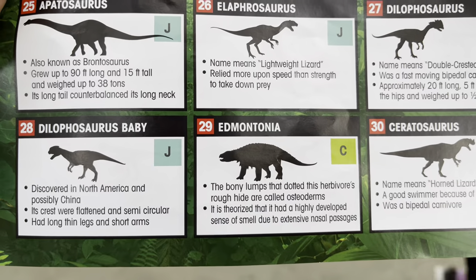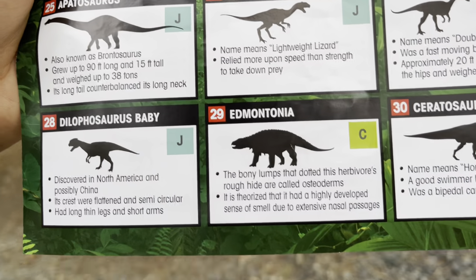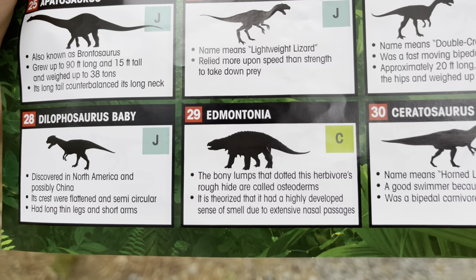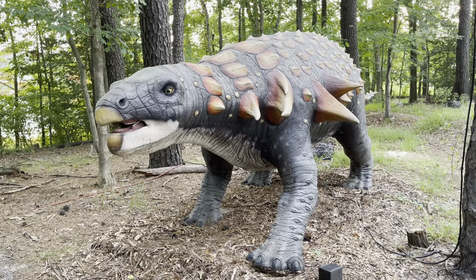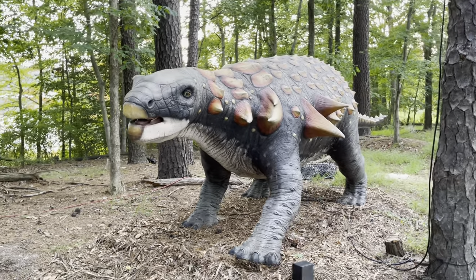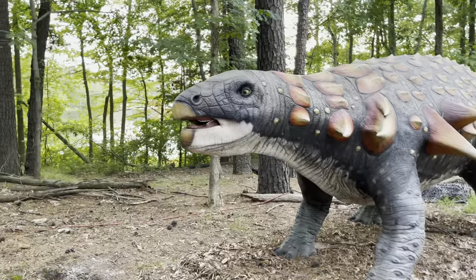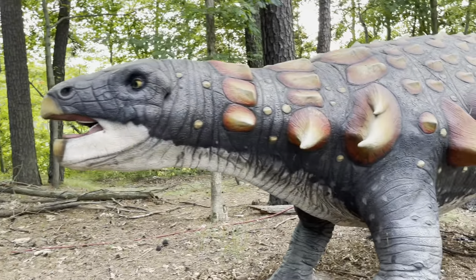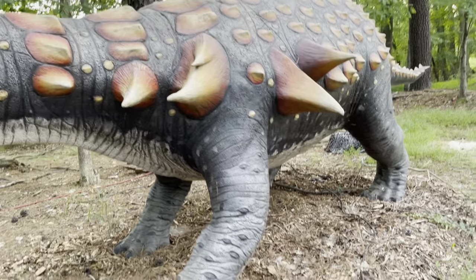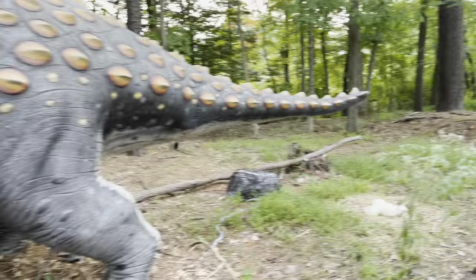This one's called the Edmontonia. The bony lumps that dotted this herbivore's rough hide are called osteoderms, and it is theorized that it had a highly developed sense of smell due to its extensive nasal passages. Look at that — this one doesn't eat meat, it just eats plants. That's why it's gigantic. He's as big as a T-Rex! T-Rex is the biggest one here, right? And there are eggs there too.